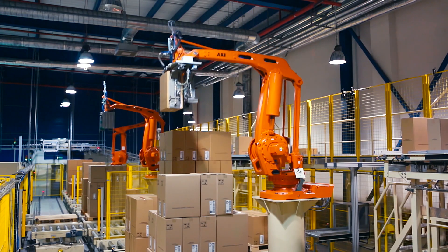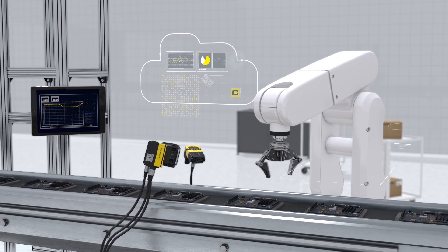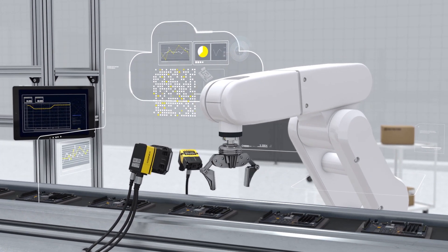Even the most manual processes are turning towards automation. Innovations in machine vision, deep learning, and robotics are revolutionizing production lines and supply chains.